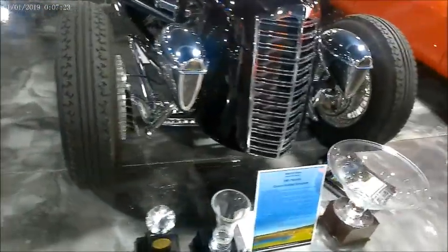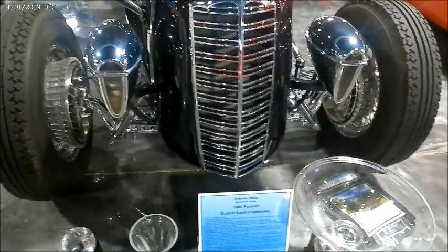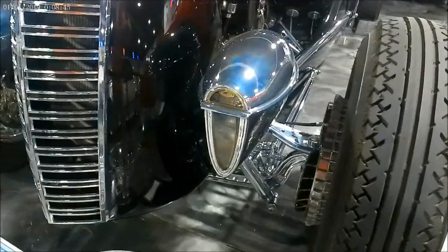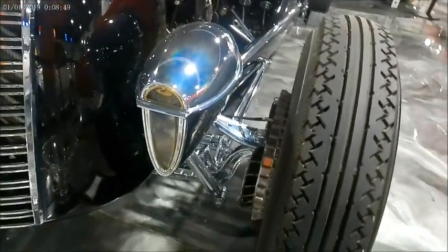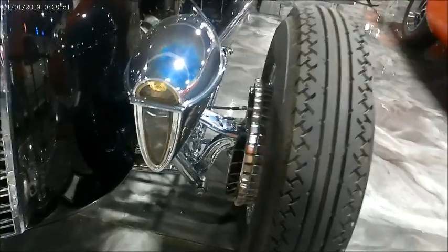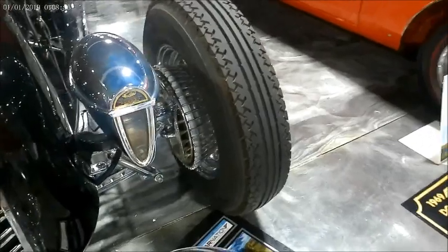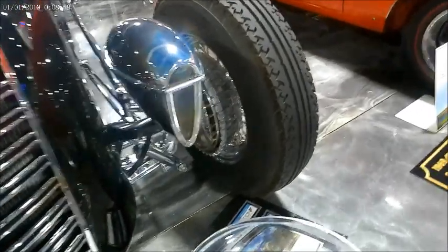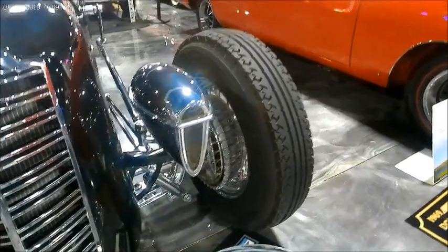Those Ruxton headlamps certainly are unusual. We'll get a little bit closer view of those. They were used on Packards, Duesenbergs, Auburns, and Ruxtons back in the day as optional headlamps. I think the DuPont used them also.